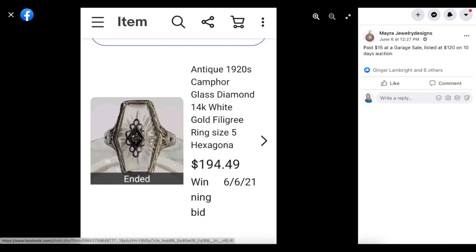Myra again: $15 at a garage sale, listed at $120 on a 10-day auction, sold for $194. This is an antique 1920s Camp 4 glass diamond 14 karat white gold ring — it looks like a signet ring but has glass in the middle. Very interesting. Paid $15 and sold for just under $200.